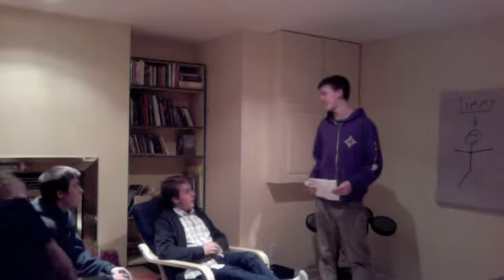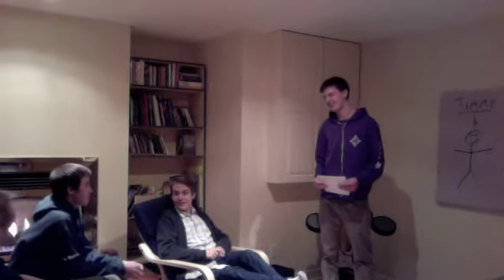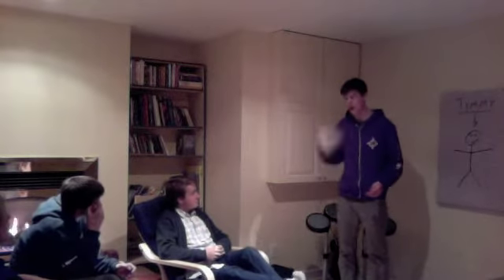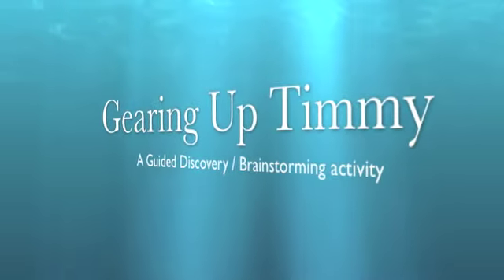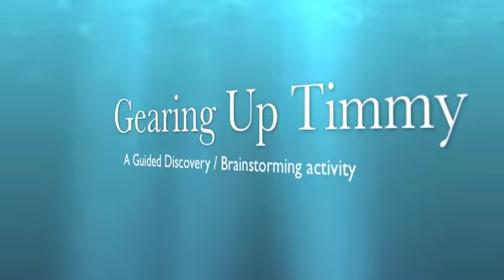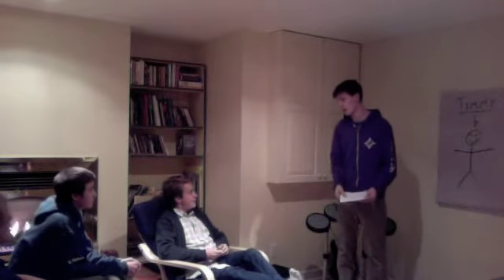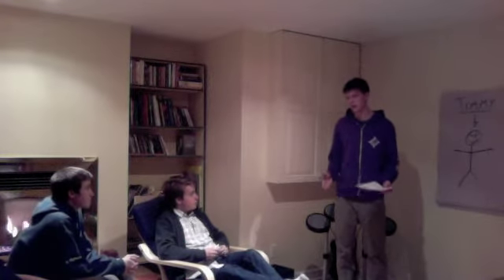What's up, guys? How are you all doing? I'm your instructor, Eric Lance. Today I want to introduce you to a very good friend of mine. His name is Timmy. Here's Timmy, everyone say hi! And today what Timmy wants to do, he wants to go sailing on our lake. Our job today is to equip Timmy with the proper devices to make sailing on our lake fun, but mainly safe.